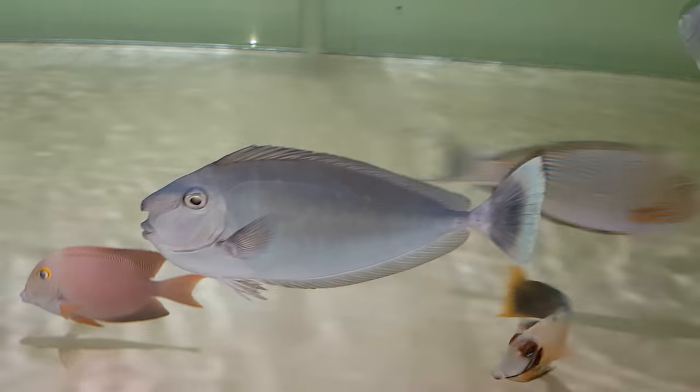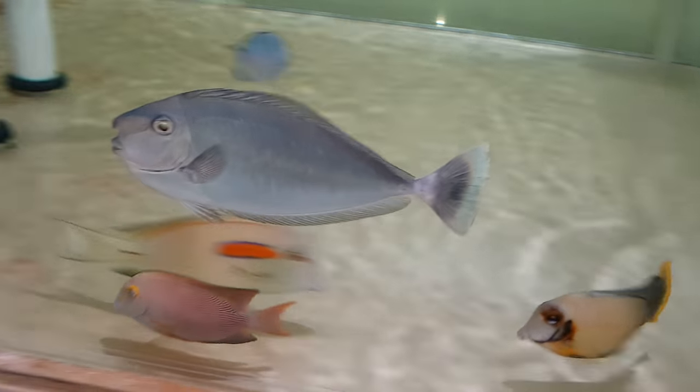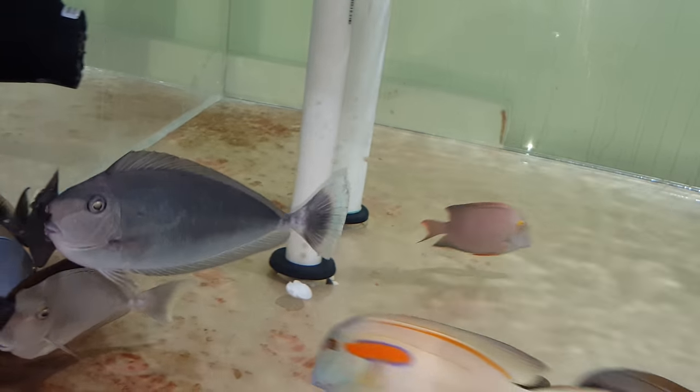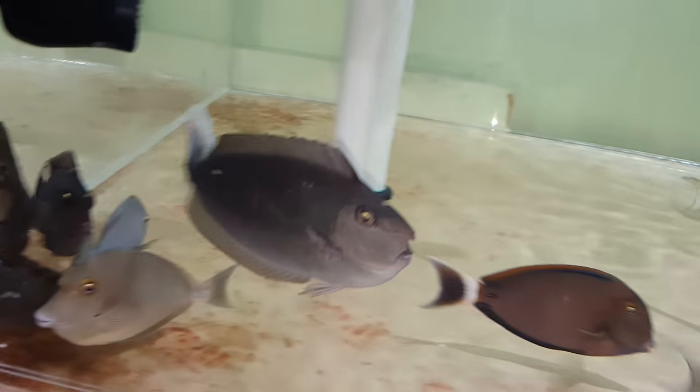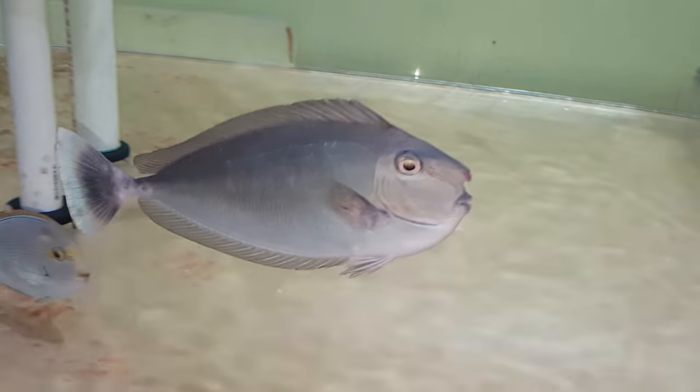And for a while there, for about a year and a half, two years, they were almost impossible to find — from any region: Sri Lanka, Bali, Hawaii, Maldives, didn't matter. And now I have, in this tank, three.